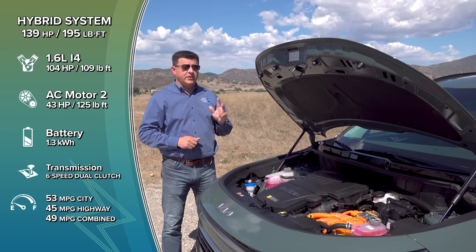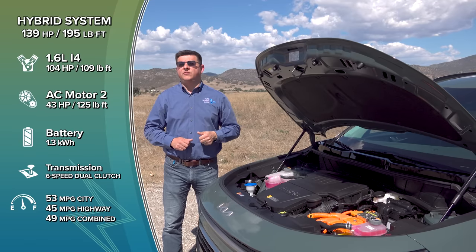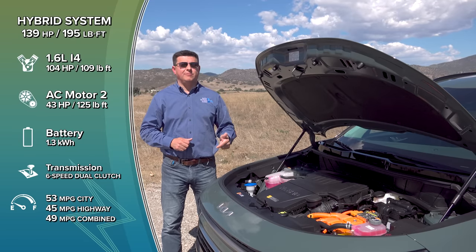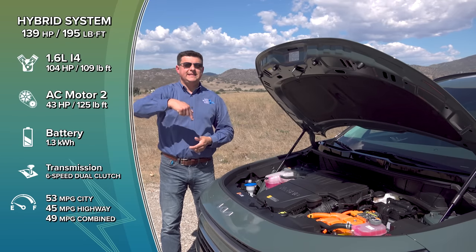If you'd rather have a plug on your Niro, there are two different options: a plug-in hybrid system that's significantly more powerful than before, and a full electric option. You'll find videos on both of those on the EV Buyer's Guide channel — there's a link in the description.